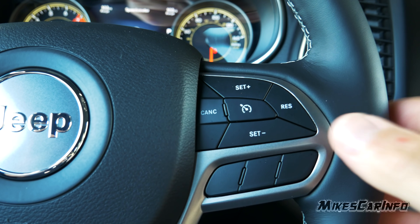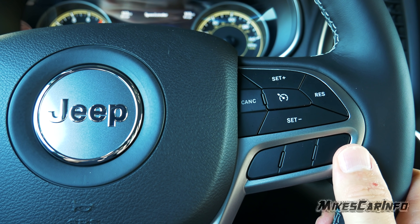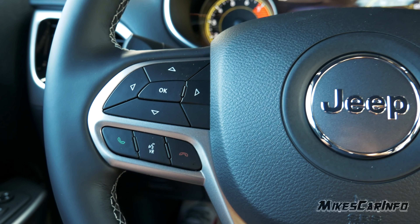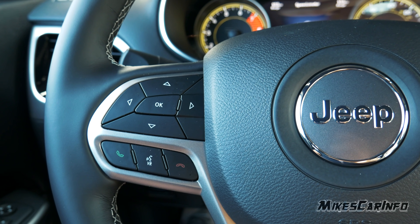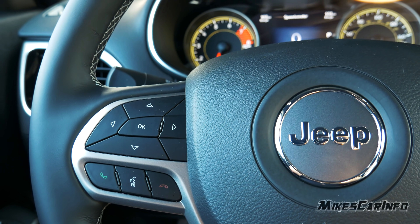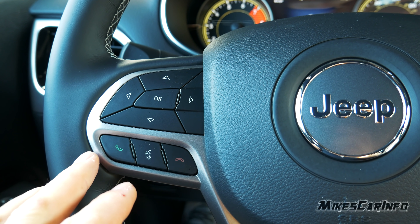If you had adaptive cruise control your settings would be on the lower left. On the left side there's Bluetooth — you can answer and hang up. There's also a very advanced voice recognition system with a whole booklet of commands. Once you know how to use it and train the vehicle to your voice, it learns over time. It's amazing what you can do by barking out commands.